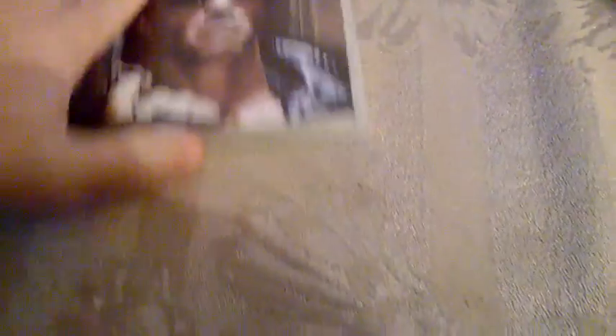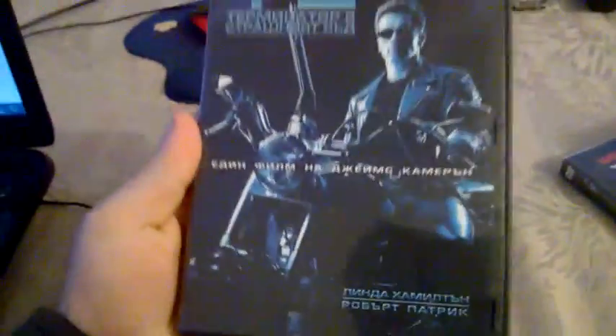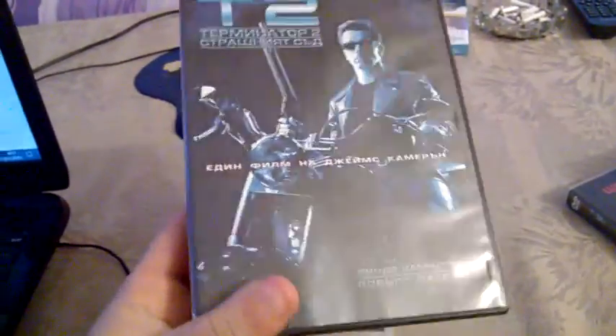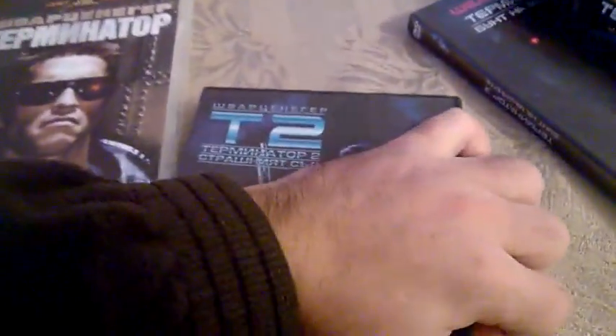The second Terminator is Judgment Day, and this is how the front looks. By the way, this is the extended edition. Here is the front, spine, and on the back. Inside you have the disc.